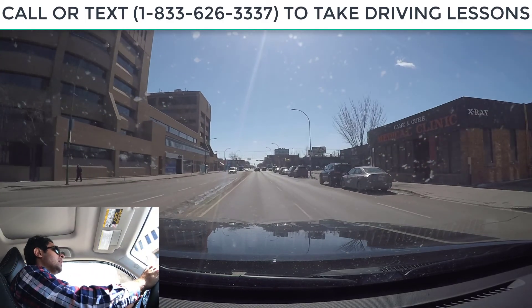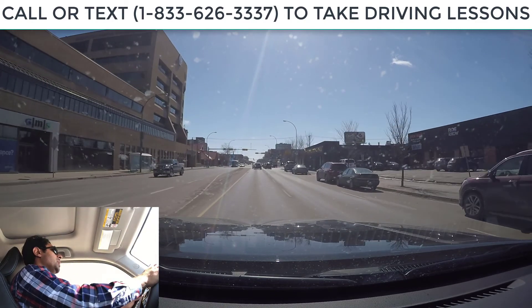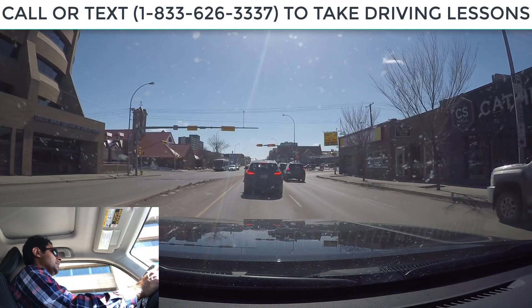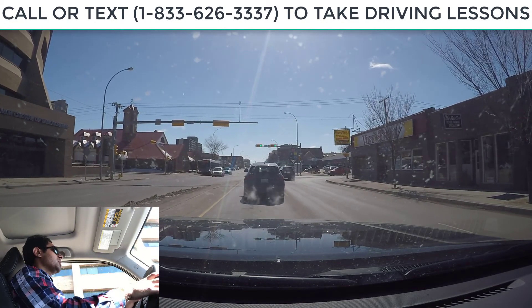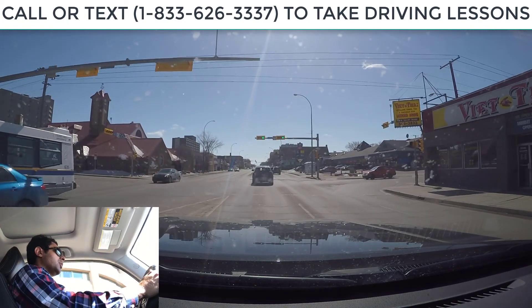I look for the yellow line and stay on the right-hand side of it. There's a speed limit sign on the right-hand side — maximum 50 km. Looking at my speedometer, right now I'm doing about 40 km. A red light is coming up so I'm slowing down, and at the same time I want to maintain distance from the car in front of me. When you stop behind a car, you should be able to see the back tires on the ground. Now the light turns green, so we are good to go.